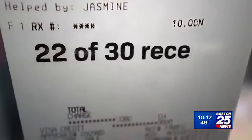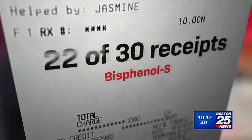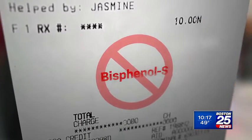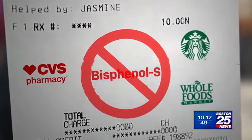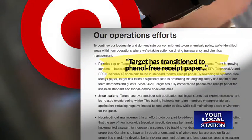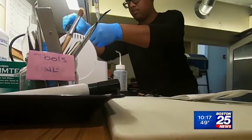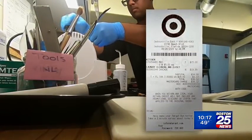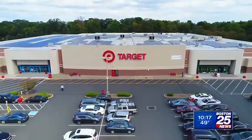Here in Massachusetts, 22 of the 30 receipts we collected came back positive for BPS. The results showed some retailers' receipts did not include the harmful chemical, including CVS, Starbucks, and Whole Foods. Target says it fully converted to phenol-free receipt paper in 2020. Our station sent six Target receipts to the lab, and one from Jacksonville, Florida came back positive for BPS. We contacted Target for a response.